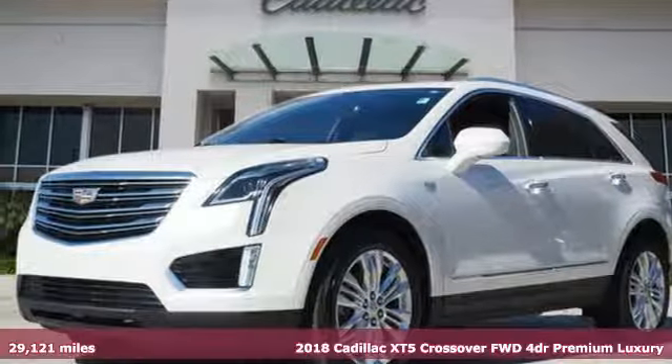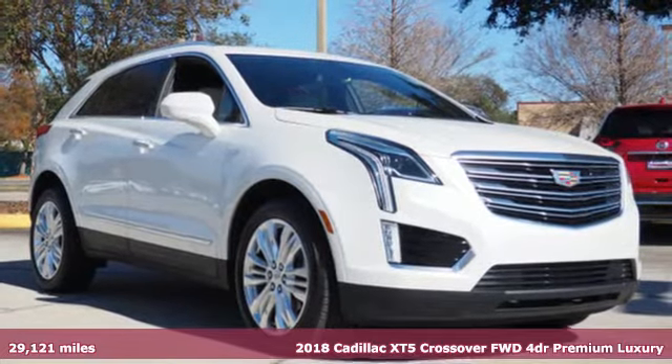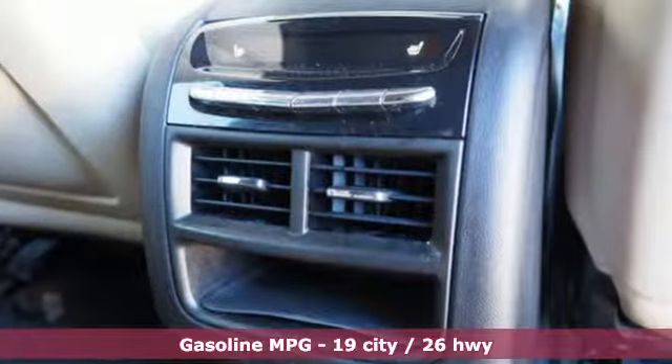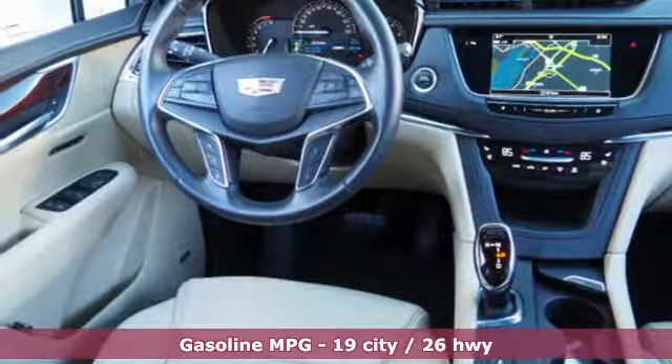It's a certified 2018 Cadillac XT5 Crossover. The distinctive exterior lends itself to more balance on the road and greater space inside, while the engine delivers excitement behind the wheel. A great vehicle is comprised of great features like these.